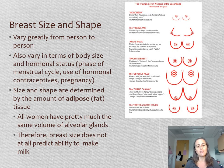Here's an image from a bra manufacturer showing different descriptions of different types of breast shapes and sizes.